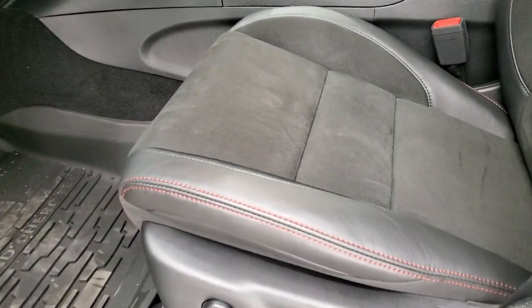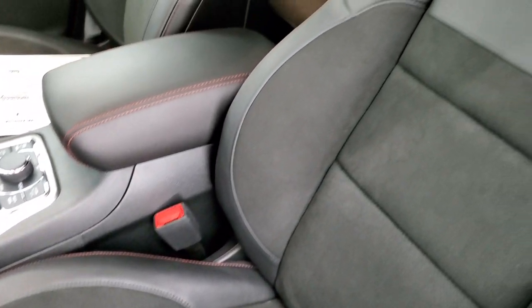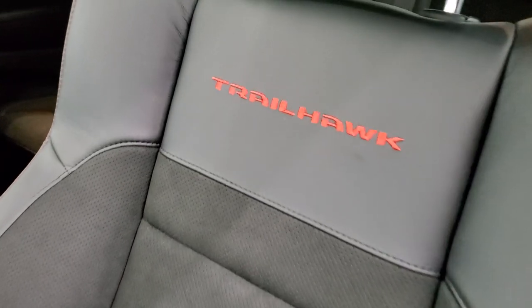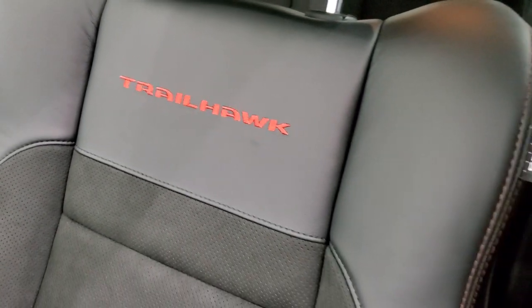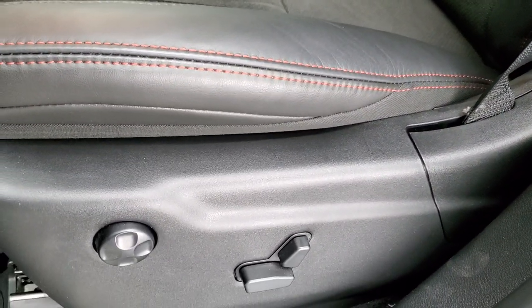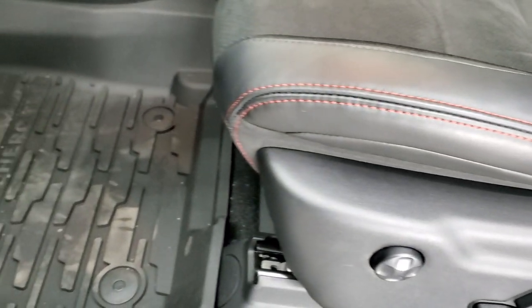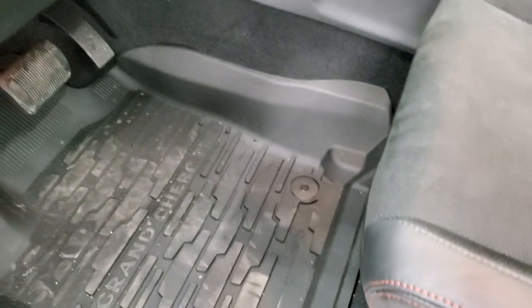Inside, the Trailhawk package gives you the black leather and suede interior. You get Trailhawk stitched into the backrest, side curtain airbags, and that ruby red stitching throughout. Both front seats are heated and cooled and power, and you do get driver's side lumbar. Factory all-weather floor mats are also included.